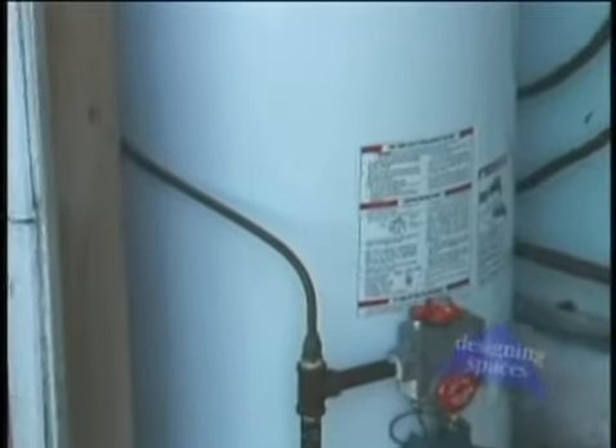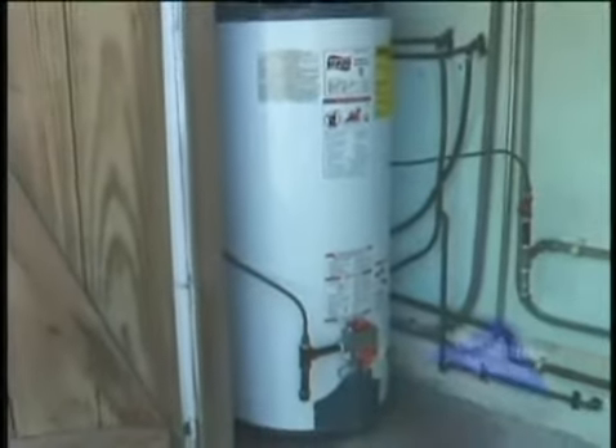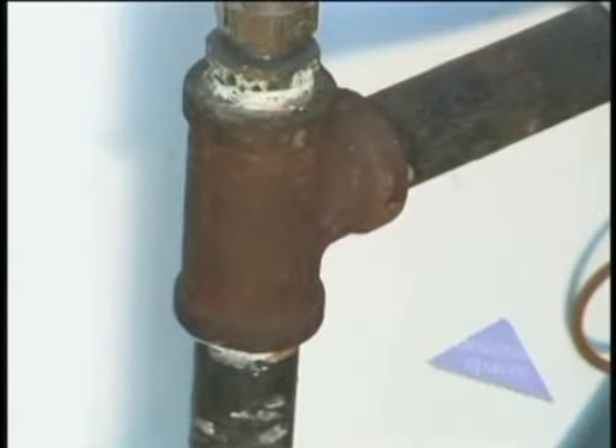Your hot water heater — most homeowners don't give it much thought. It sits in a corner going unnoticed, storing all that hot water for when you need it. But sooner or later, the water heater needs to be replaced. Eventually they corrode or rust out, leaving you, the homeowner, with a flooded floor. And then you'll have to replace it, but the same problems will occur over and over again. Now there's a much better alternative — it's called a tankless hot water heater.